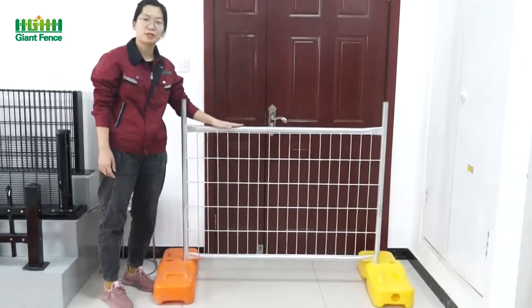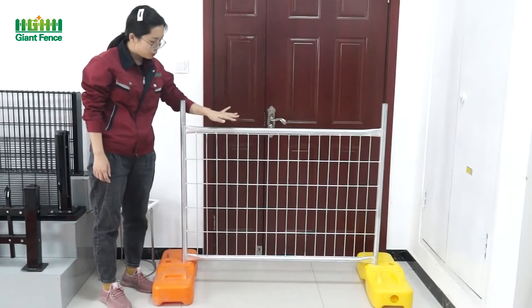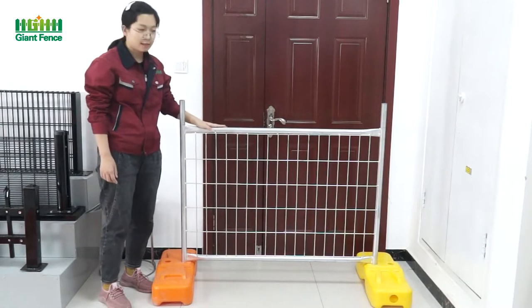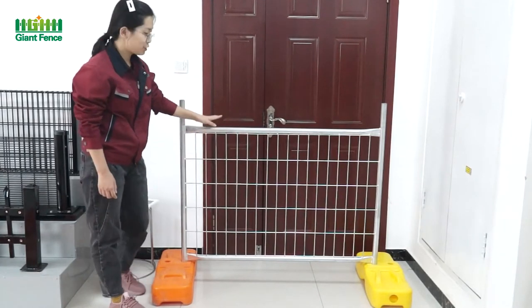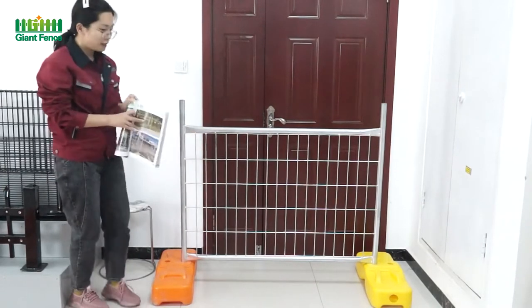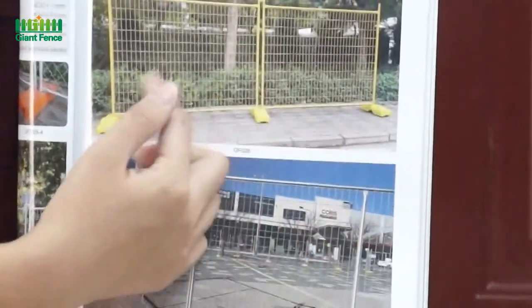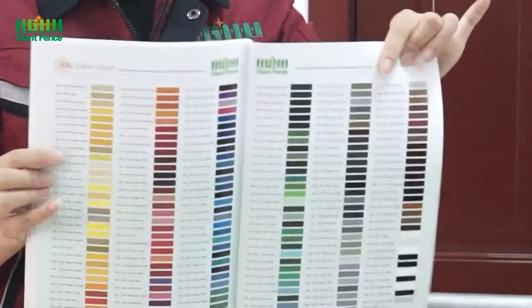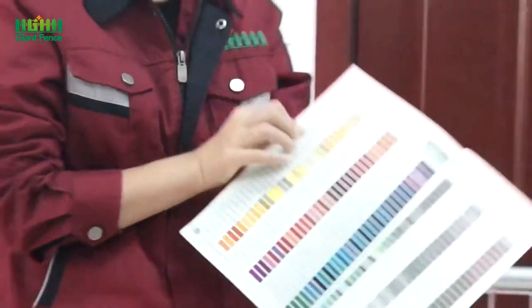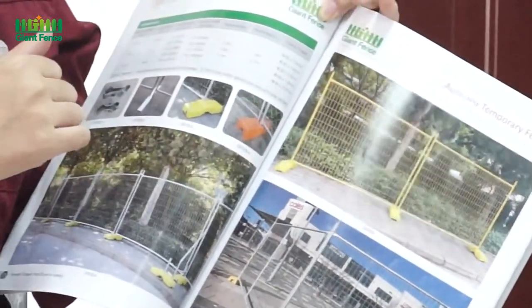Now let's see the surface treatment of the temporary fence. The surface treatment is hot-dip galvanized wire and tube welded, then painted after welding. Another option is hot-dip galvanized after the black wire and tube welded. We also have another one: PVC coated after galvanized wire and tube welded. For example, this one is yellow. So many kinds of colors are available for you. If you like it, you can contact us. We can send you small samples or free drawings.